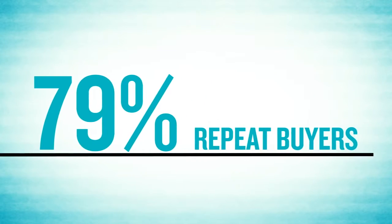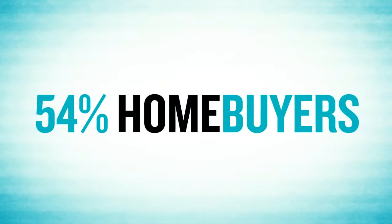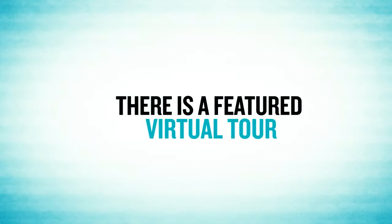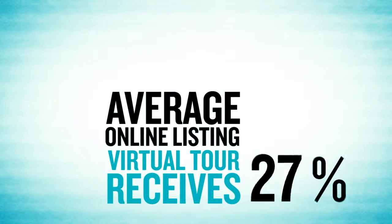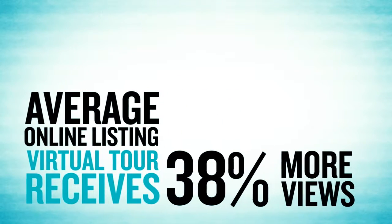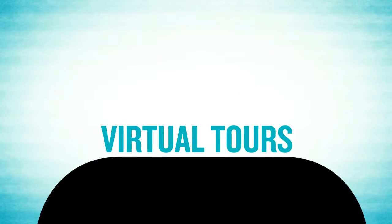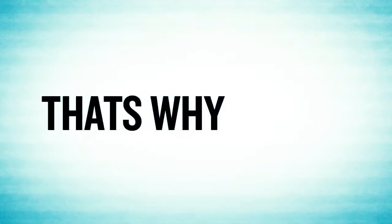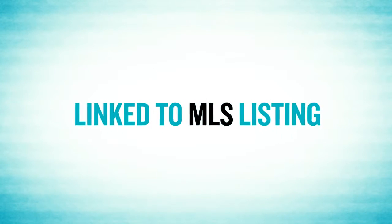According to recent studies, 79% of repeat buyers and 84% of first-time buyers use the internet to search for a home. 54% of home buyers searching on realtor.com will not even look at a home unless there is a featured virtual tour. The average online listing with a virtual tour receives 38% more views than listings without tours. So what are all these stats telling you? You need to start using virtual tours to promote your listings.